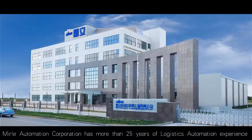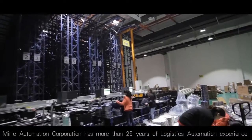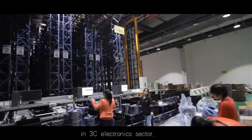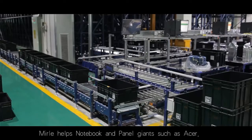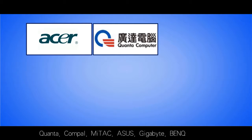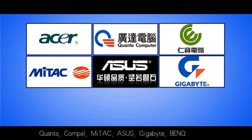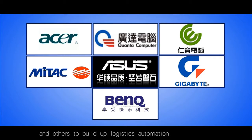Manly Automation Corporation has more than 25 years of logistics automation experience in the 3C electronics sector. Manly helps notebook and panel clients such as Acer, Quanta, Compel, Mitag, Asus, Gigabyte, BenQ and others to build up logistics automation.